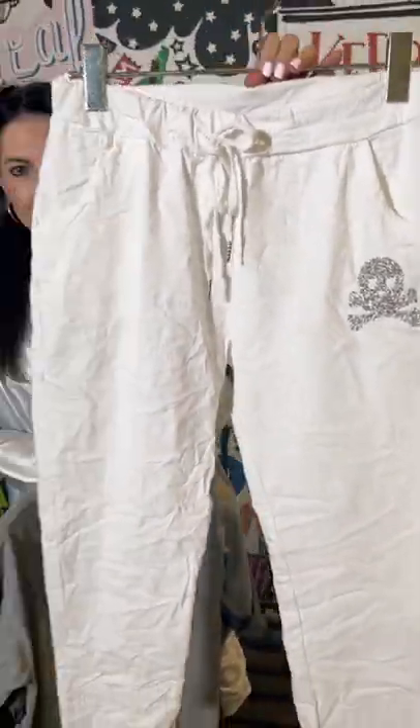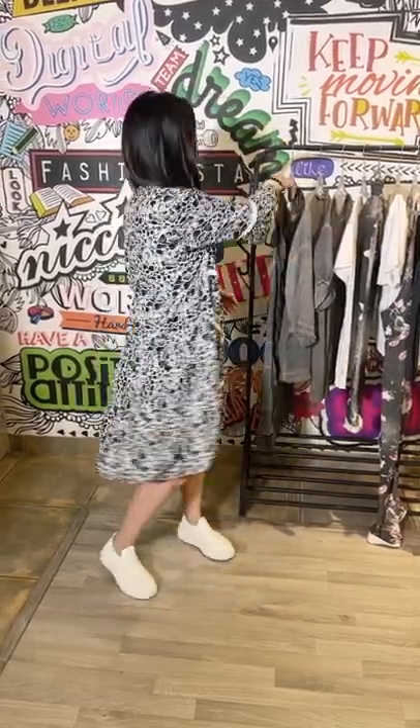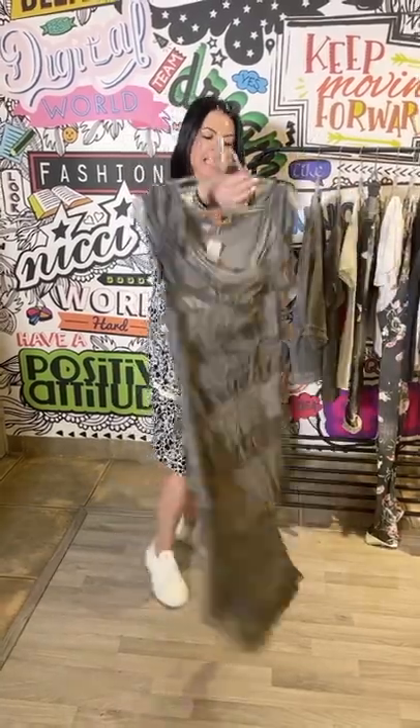For summer, I cannot get enough of these dresses that are just so easy to wear. You just throw one on — winterized with a denim jacket or even a black biker if it's a bit chillier — and pair with your boots, sneakers, or wedges. Just a great easy piece.